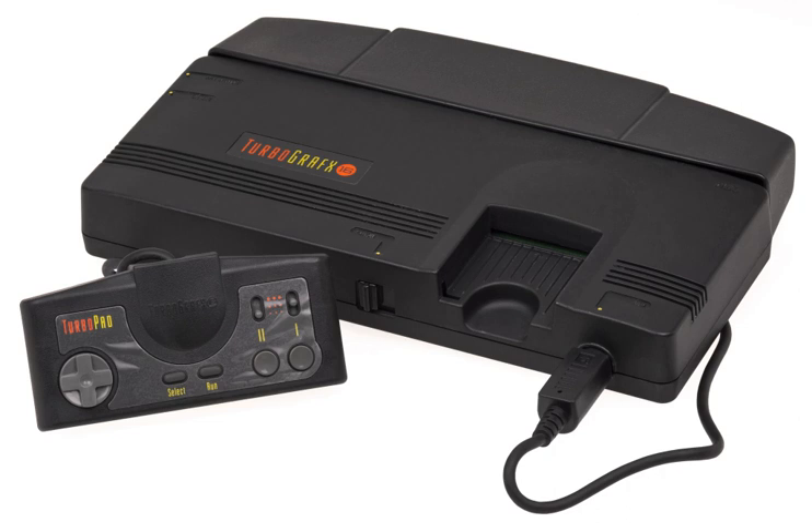In 1988 NEC wanted to sell the system to the American market. NEC Technologies' boss Keith Schaefer formed a team to test the system out. One criticism they found was the lack of enthusiasm in its name, PC Engine. The team also felt its small size was not suitable to American consumers who would prefer a larger and futuristic design. As a result they came up with the name TURBOGRAFX-16, representing its graphical speed and strength, and its 16-bit GPU.